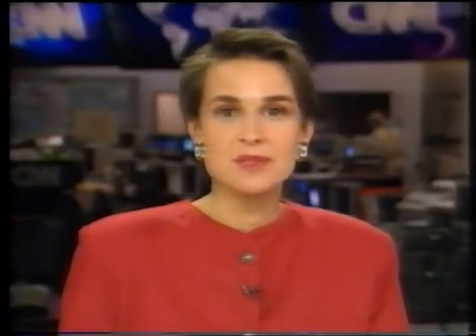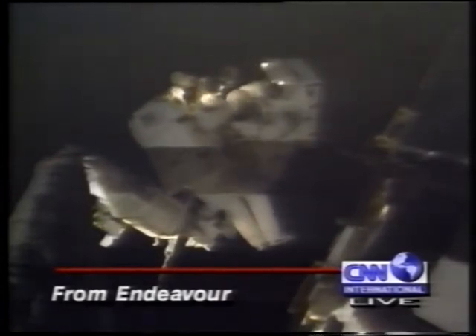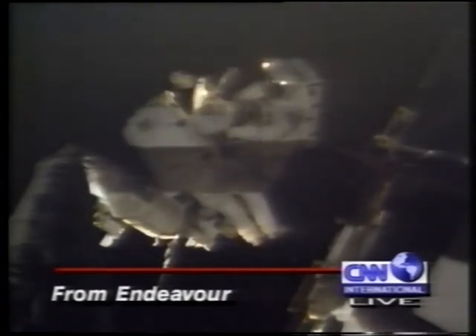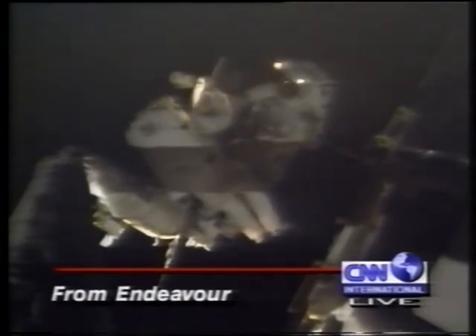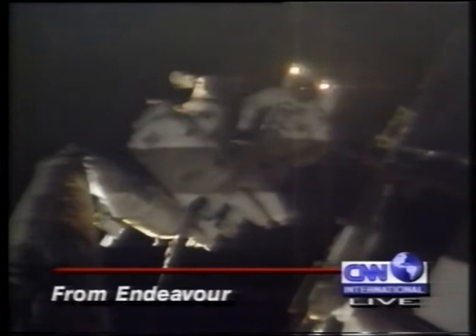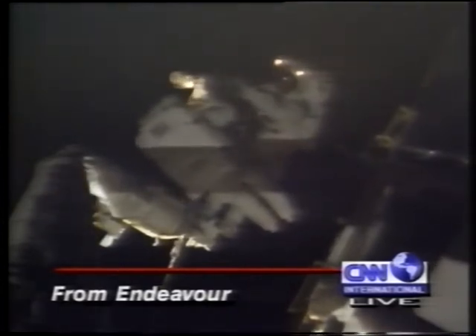The repair of the Hubble Space Telescope is underway. Two astronauts are working in the cargo bay of the US Space Shuttle Endeavour. This is the first of five days of space walks. The task is the replacement of two pairs of gyroscopes and two electronic control units. The repairs are hampered by the astronauts' bulky spacesuits and bubble helmets. CNN International will bring you live coverage throughout the mission.